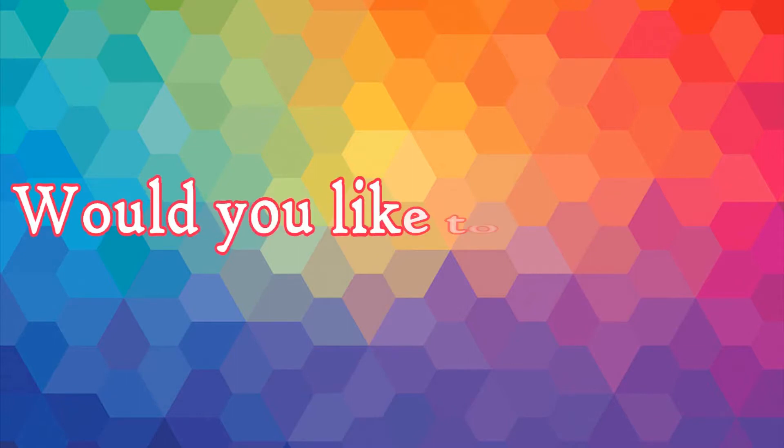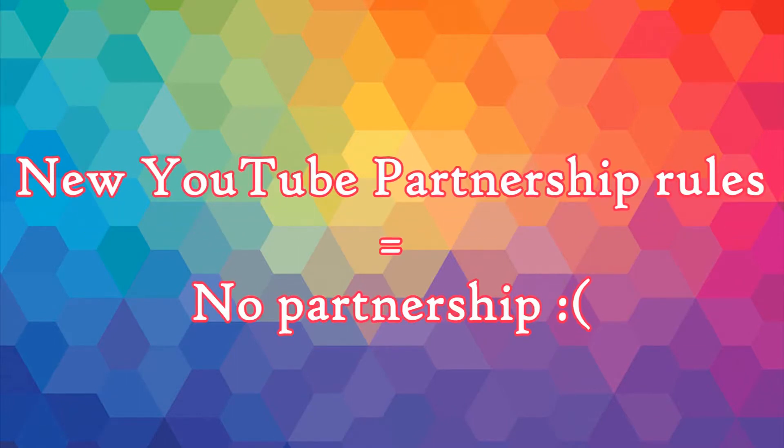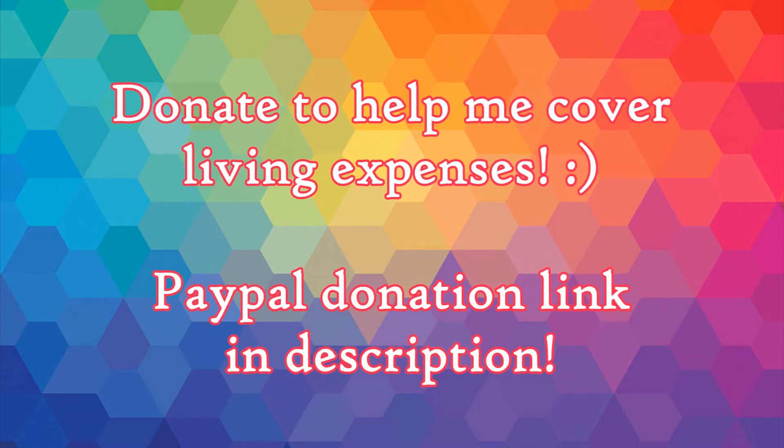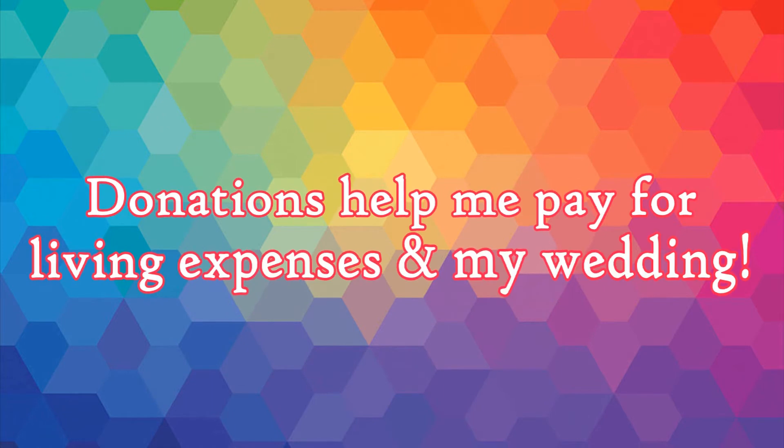Did you like this video? Would you like to see more? Well, unfortunately due to YouTube's new partnership rules, I lost my partnership and I'm unable to make money off my videos to help pay for living expenses. If you'd like to see videos from me more often, check out the link in the description below. All donations will help cover living expenses and wedding costs as I plan a wedding for spring 2019. Thanks for watching.